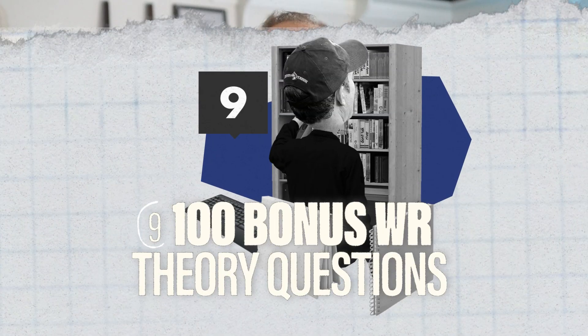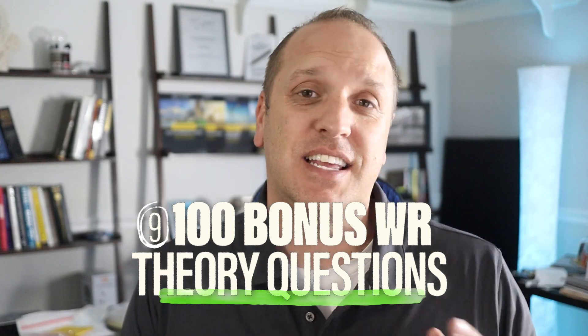Number five, to wrap up recommended resources for practice problems, is what we created at Civil Engineering Academy: 100 Bonus Water Resources Theory Questions. This is our very own book packed with a hundred of the best theory-type questions that the NCEES can throw at you, with detailed explanations at the end. Theory makes up a huge part of the exam — many people are always surprised by how much theory there is. There are very few materials out there that help you practice those type of problems, so we give you 100 of the best ones based on our experience.